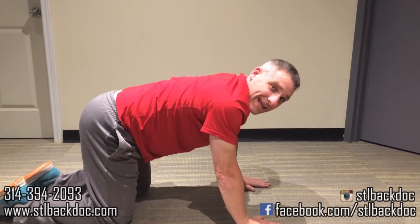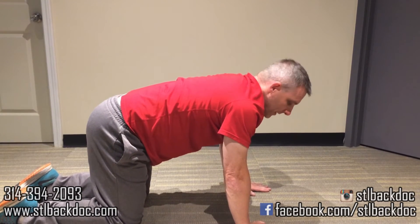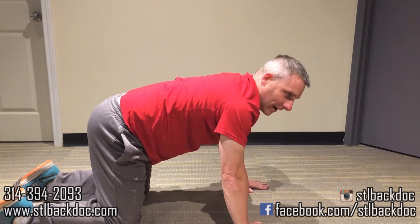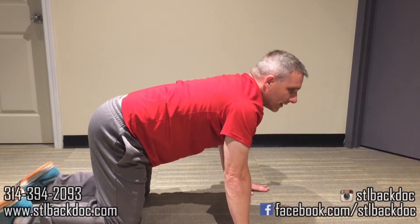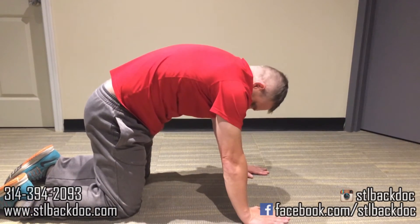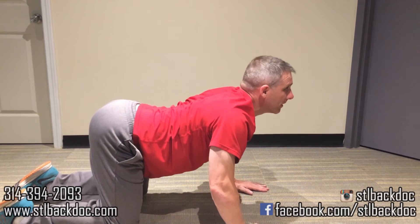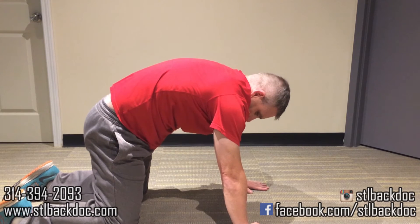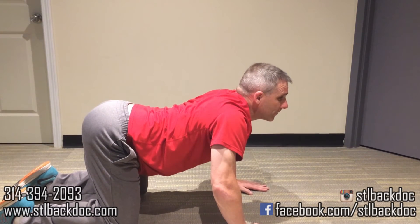Next we're going to move on to what's called a cat-cow stretch. You're going to keep your back straight, hands underneath your shoulders, kind of like a box, head straight out. Then you're going to arch your back and tuck your stomach down, then come back down and arch your head up. You're just going to do this about ten times each time.